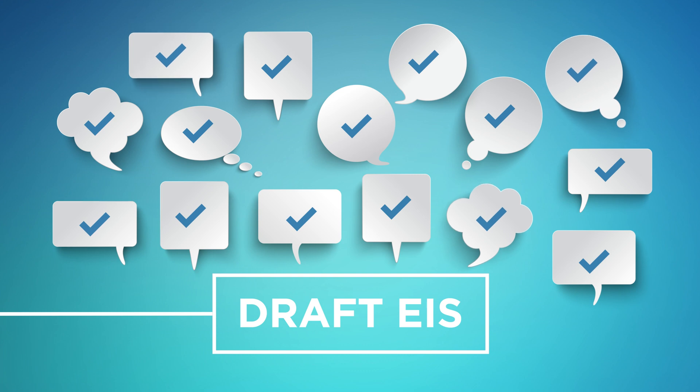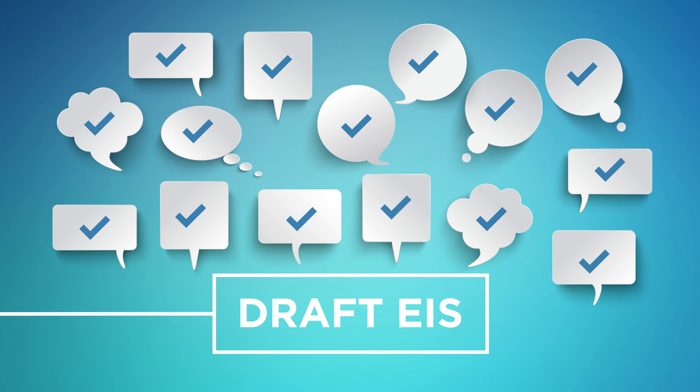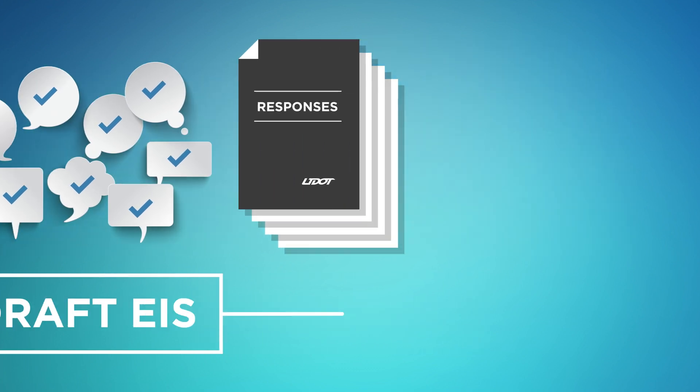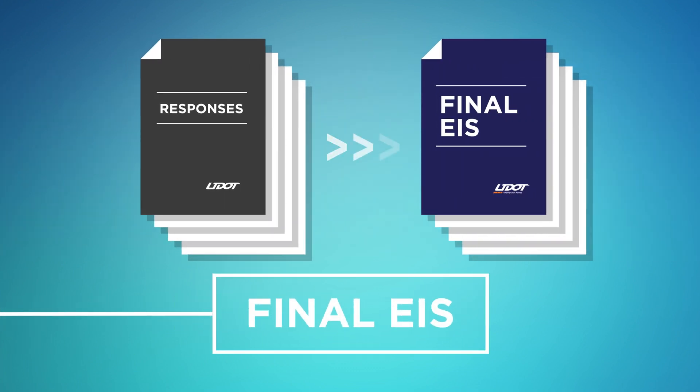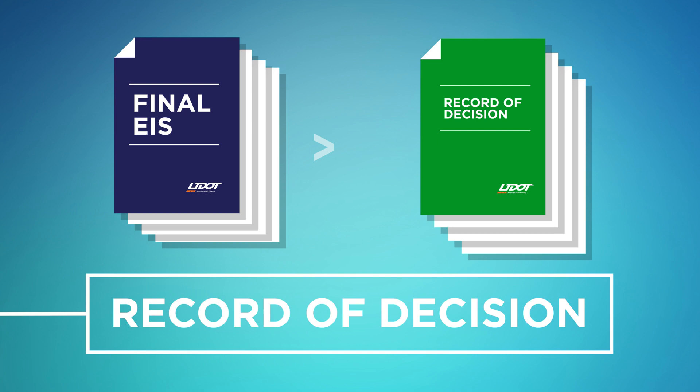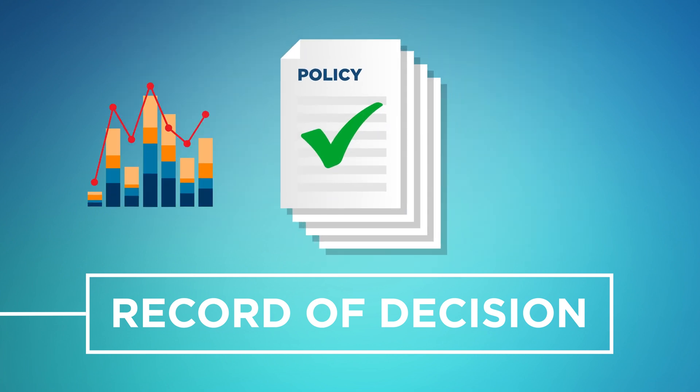UDOT will then review public comments and conduct further analysis as needed to prepare the final EIS, or FEIS. UDOT will provide responses to substantive comments received during the official DEIS comment period. These responses can be in the form of changes in the FEIS, factual corrections, modifications to the analysis or alternatives, new alternatives considered, or an explanation of why a comment does not require changes to the EIS. Once the FEIS is complete, UDOT will issue a Record of Decision, or ROD, which identifies the final selected alternative. The FEIS and ROD may be issued simultaneously if certain conditions are met. The final decision will rely on factual data, policy matters, and public input.